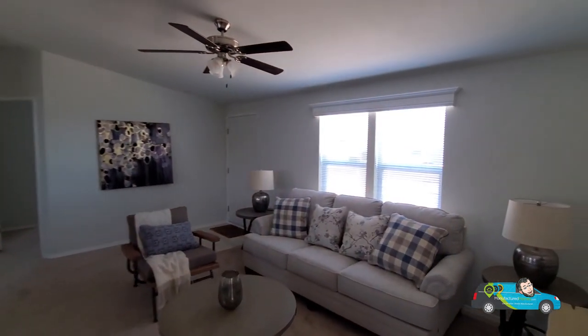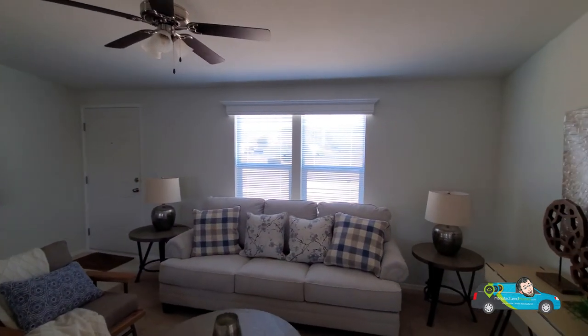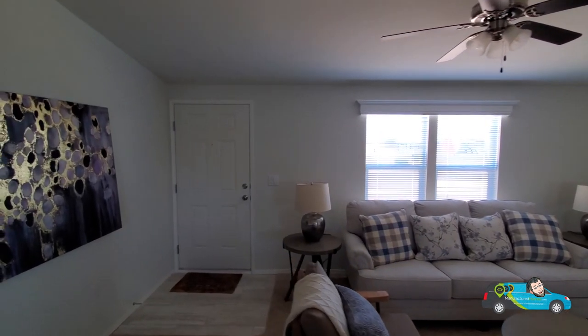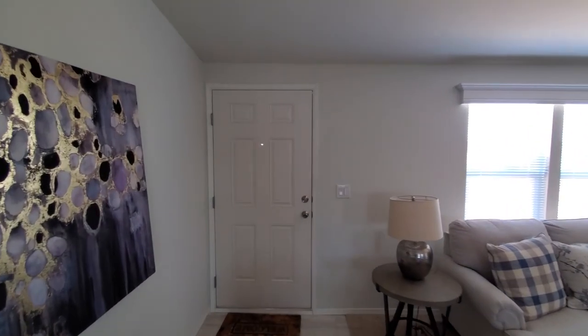Thanks for hanging out with me today and I hope you enjoyed the presentation of this home. I hope to see you next time as I travel the U.S. And remember, live smarter. Choose manufactured.